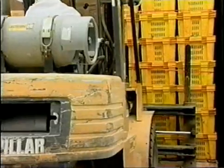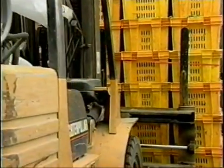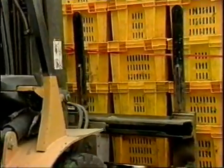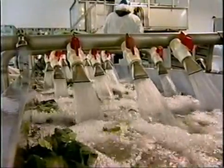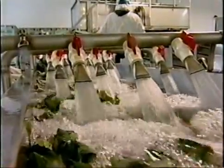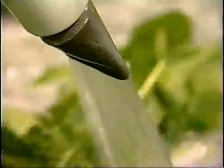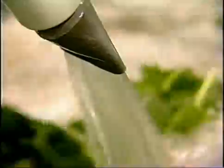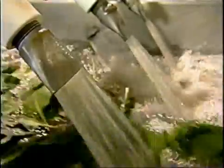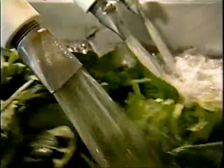Depending upon the specific operation and individual commodity needs, produce items may be delivered to a packing facility in cartons, bins, trays, sleds, totes, or gondolas. After receipt at a packing facility, produce may be washed before packing in containers or consumer units for marketing. The wash water that contacts fresh produce prior to packing should not be a source of contamination — it should be safe and adequate as outlined in the good manufacturing practices.